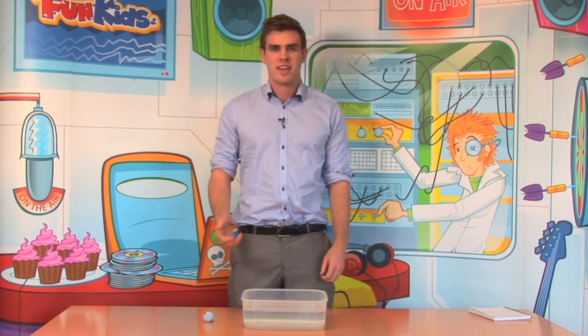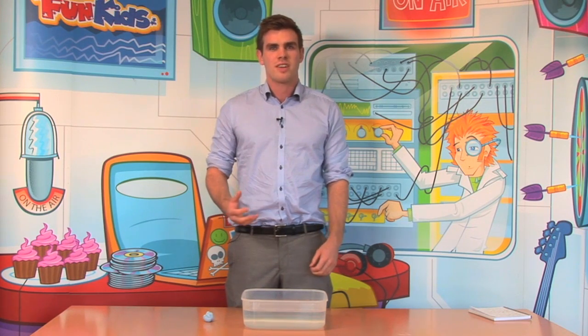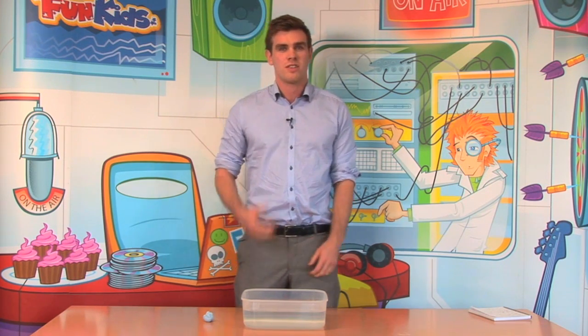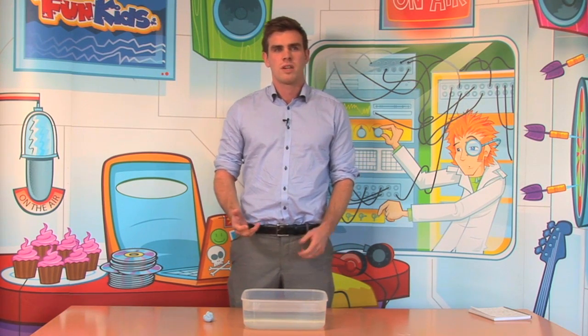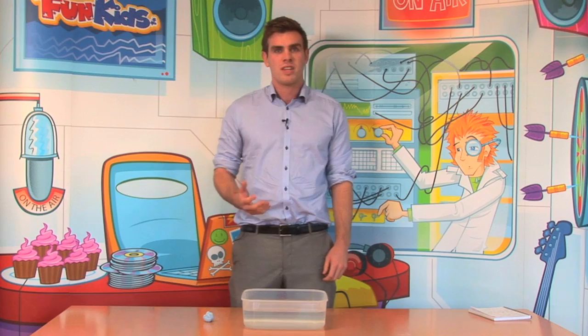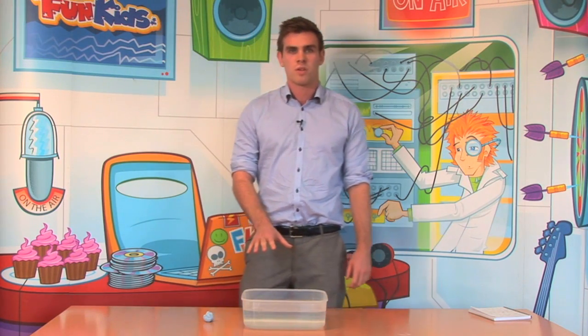Hi there, my name's Sean and I work for Kinetic. Have you ever wondered how and why massive objects such as ships, even though they're made of really heavy materials such as metal, float? Today I'm going to show you with a really simple experiment using blue tack and a bucket of water.